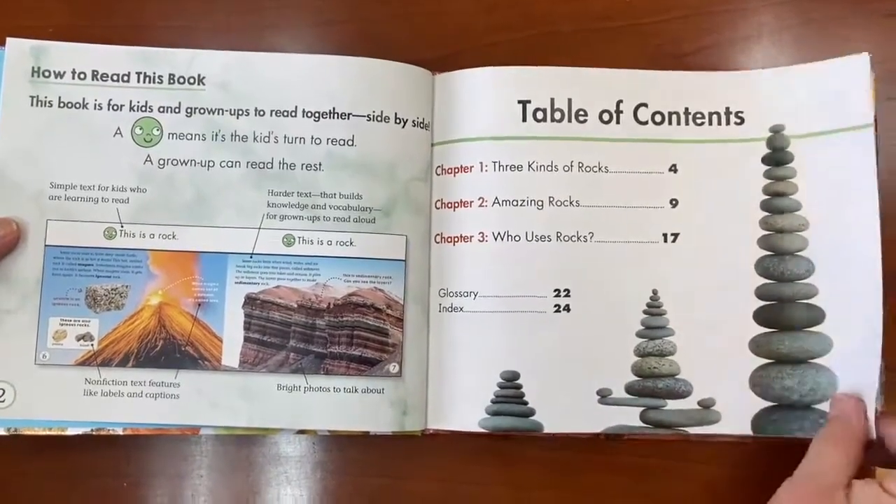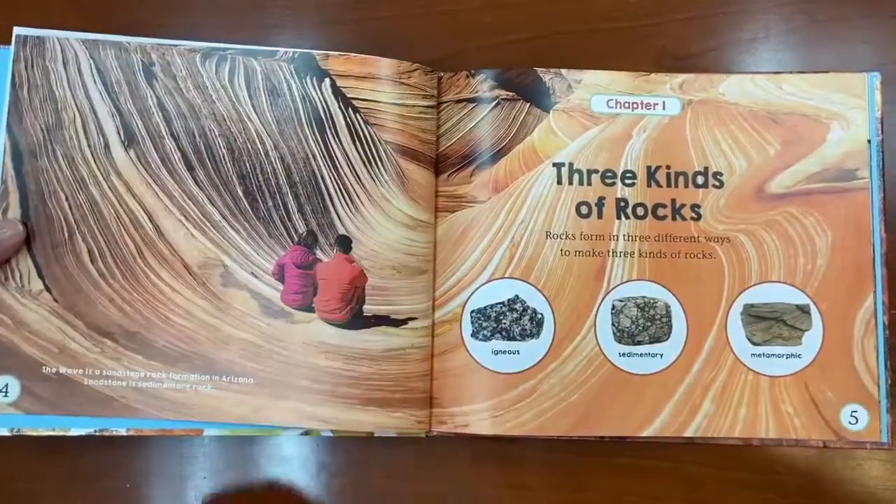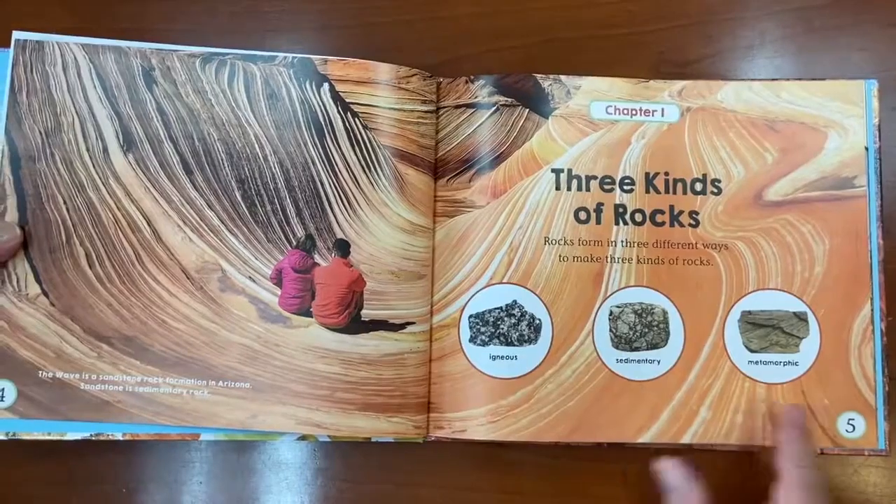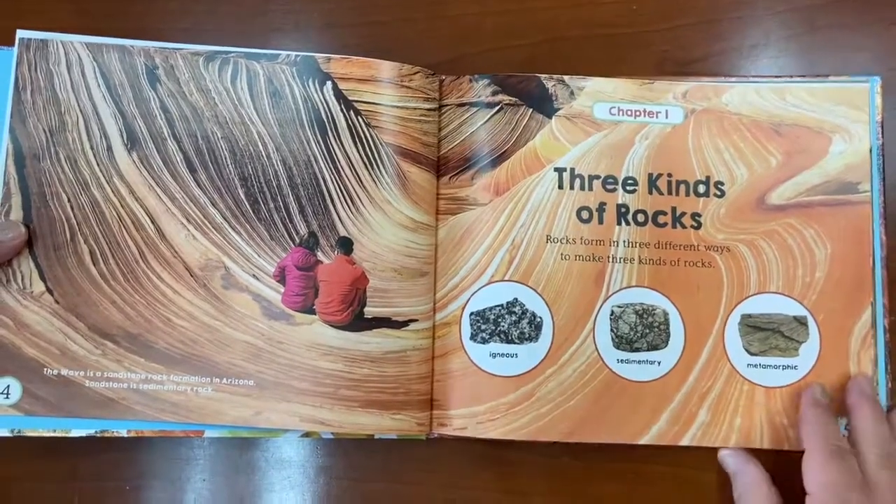Did you know there are three different types of rocks? There's igneous, sedimentary, and metamorphic. And we're going to learn about those in chapter one.